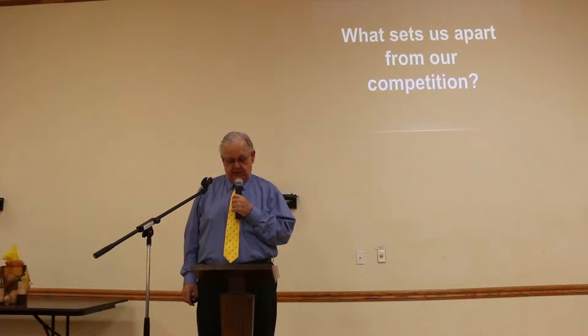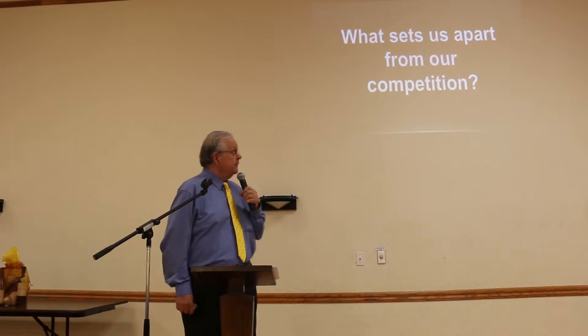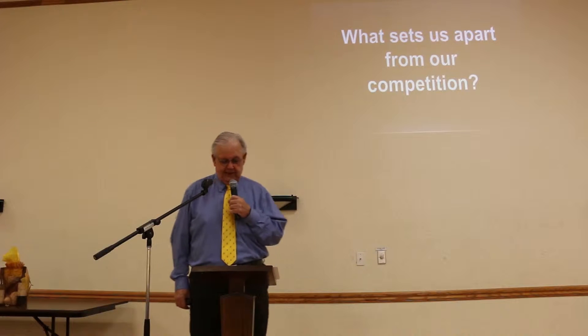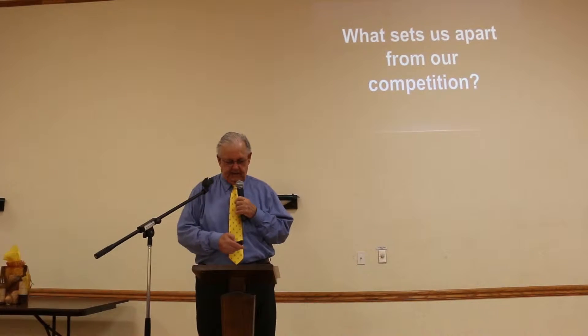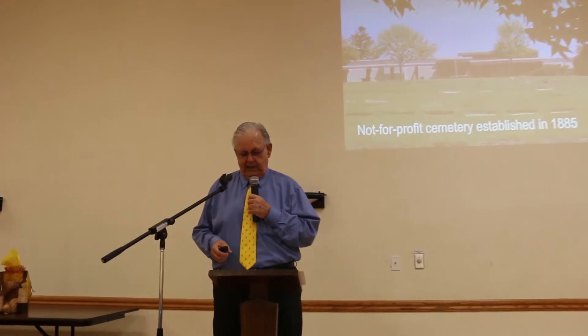I think the most important question on that card is what makes us different from our competition. First, we're a not-for-profit cemetery, which is unusual, and we've been around since 1985. We do have two locations now: the original one on Franklin Avenue and also on Shiloh Road in Windsor.